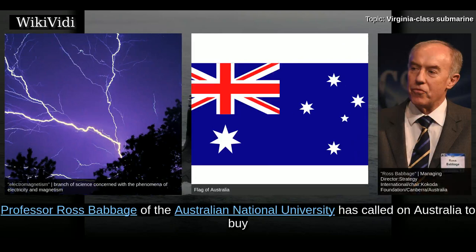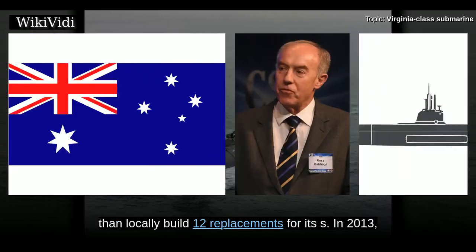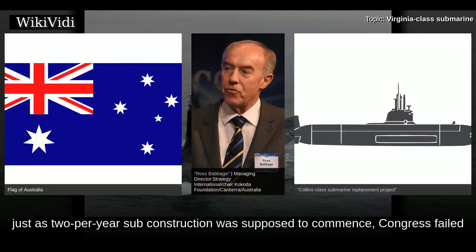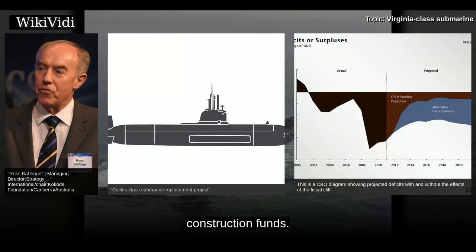Professor Ross Babbage of the Australian National University called on Australia to buy or lease a dozen Virginia-class submarines from the United States rather than locally build replacements. In 2013, just as two-per-year sub construction was supposed to commence, Congress failed to resolve the United States fiscal cliff, forcing the Navy to attempt to de-obligate construction funds.